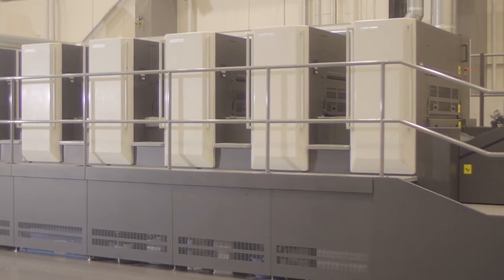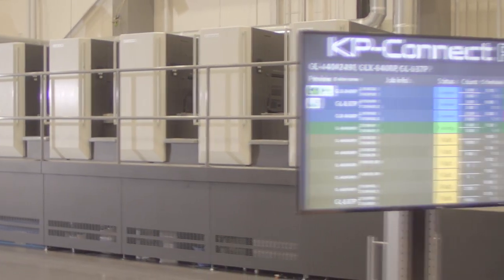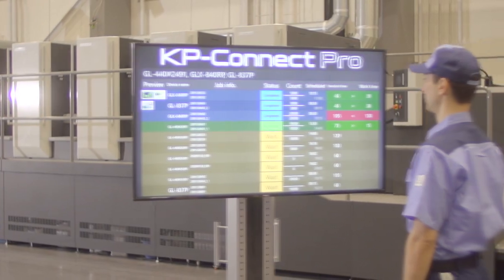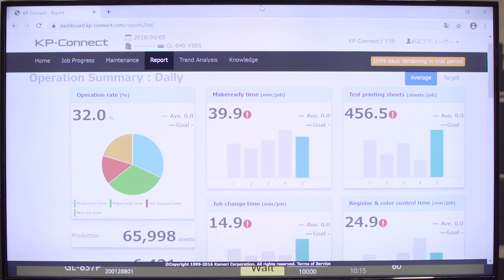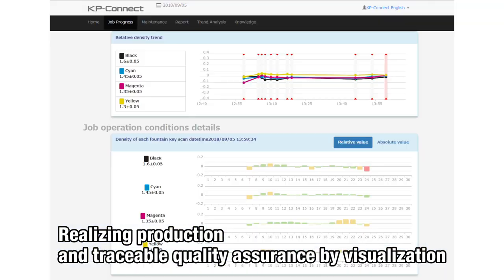By analyzing problems identified by visualization, revision of linkage between processes and feedback to salespeople are possible, and profitability can be improved.